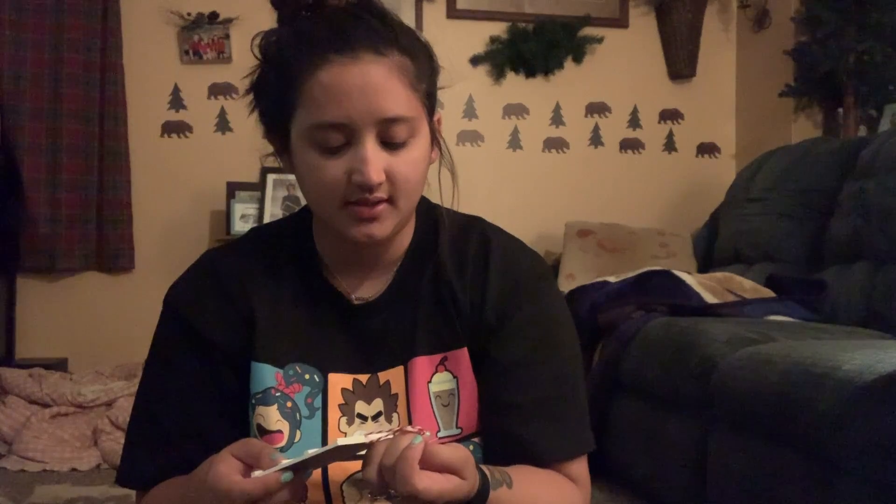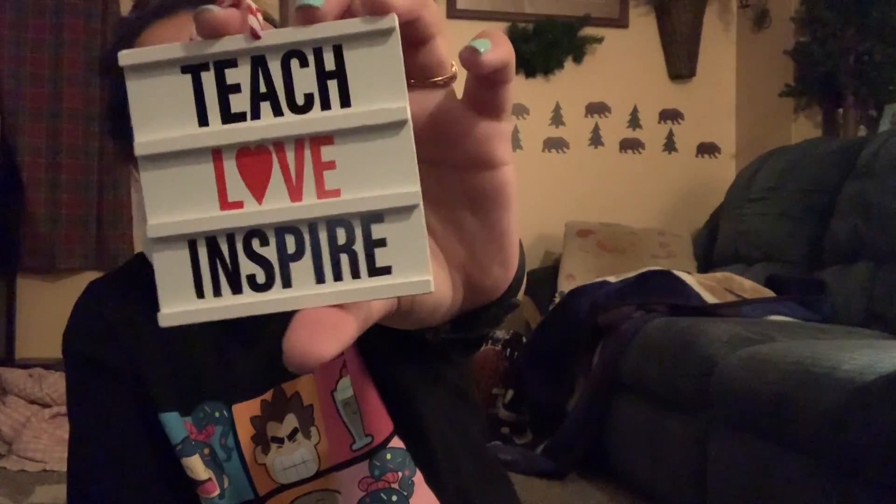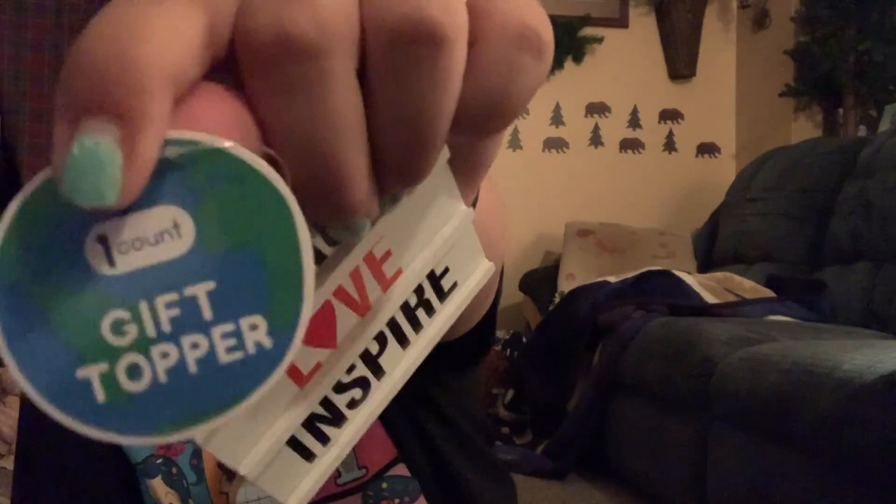Next, I thought this was so cute. This is supposed to be a gift topper, but I think I'm just going to hang it in my office on my cork board. It says 'teach, love, inspire' and it's like one of those light-up things where you can put different words on there. This was a dollar. They had a bunch of other ones, but I thought this one was super cute and I can hang that up to inspire me.